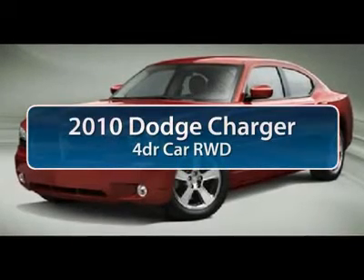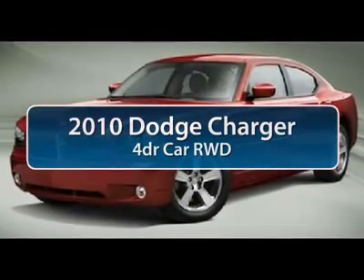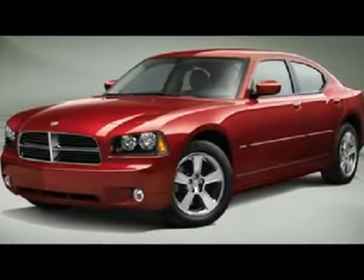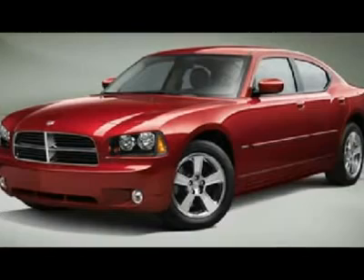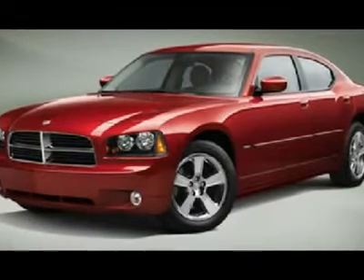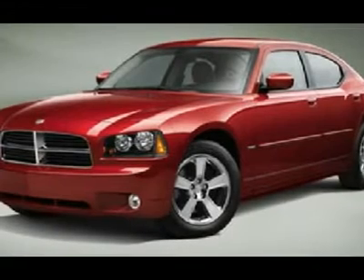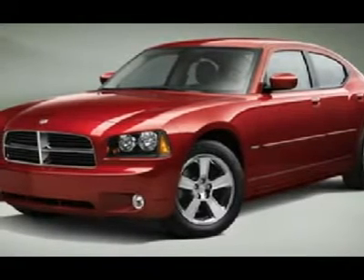The 2010 Dodge Charger. Inject some versatility, comfort, and sophistication into your muscle. The Charger is a powerful sedan that excites at every turn. Peace of mind comes standard with Charger's 5-star Government Front and Side Impact Crash Test Rating.